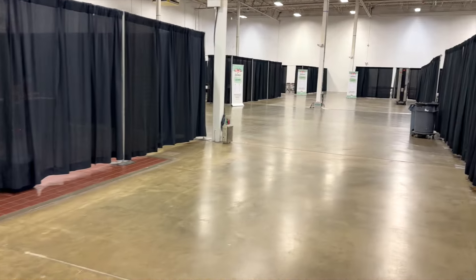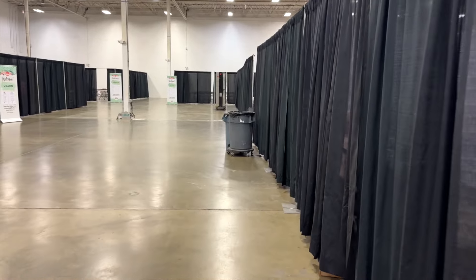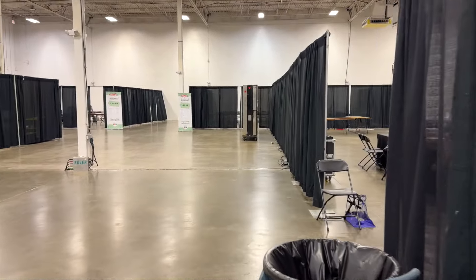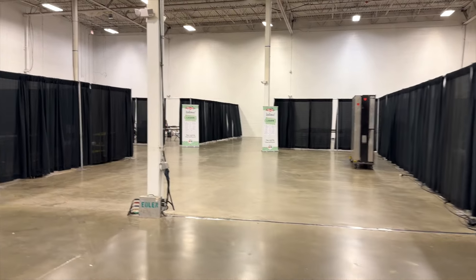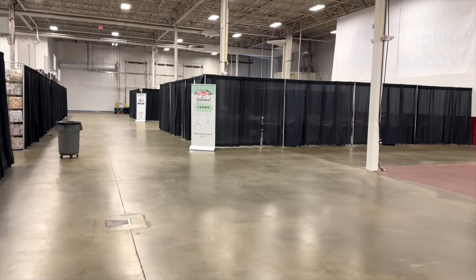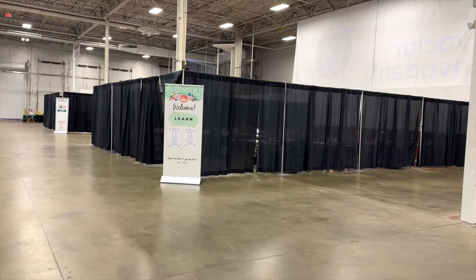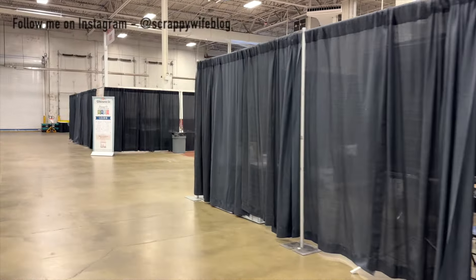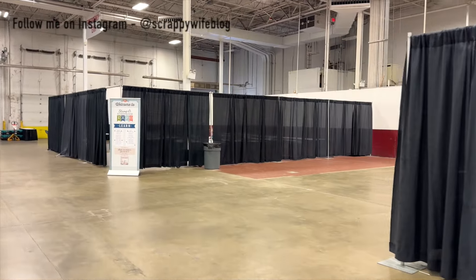Here is the class area — it's all sectioned off by curtains. I didn't want to disturb any of the classes that were going on, so I just wanted to give you a preview. There's a huge variety of classes: a lot of cardmaking classes, a lot of scrapbooking classes, and some that give you a preview of different events. You can check online to see if this is coming to your area and book your classes in advance.